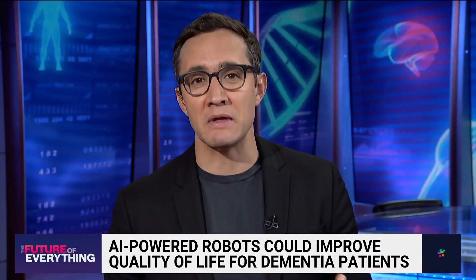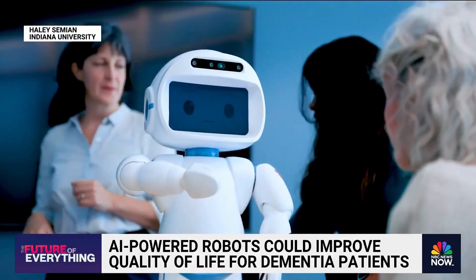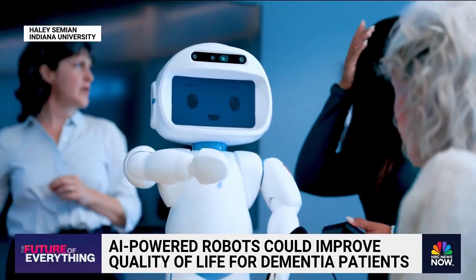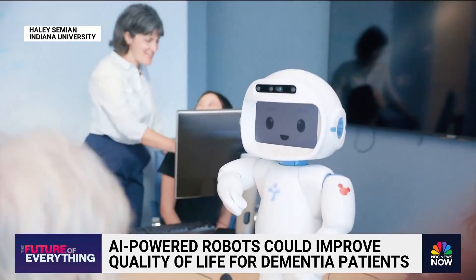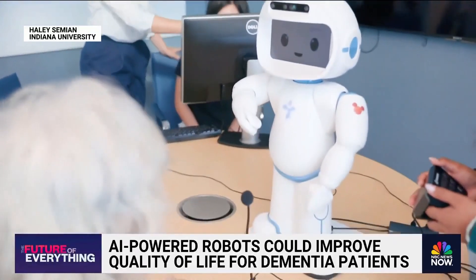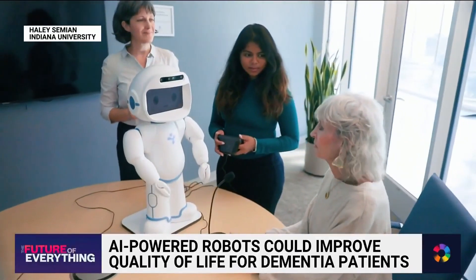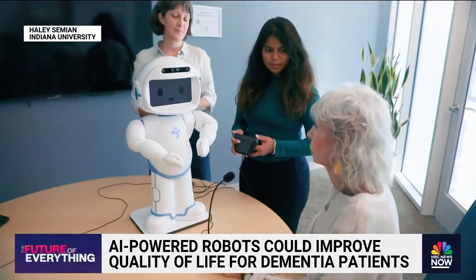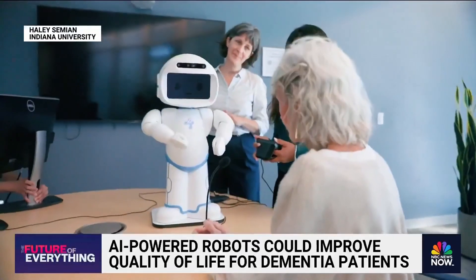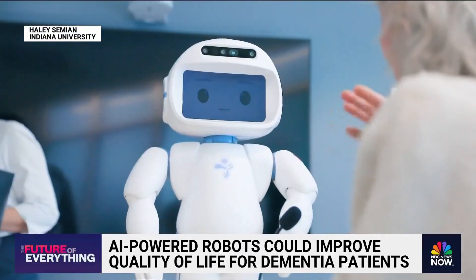While Elon Musk may be using robots to implant chips into brains, robots are also being used to help dementia patients live better lives. We want to show you QT — a two-foot-tall, funky little robot with a rectangular face. It blinks, it's got two black ovals, a smile appears on the screen, and behind that screen lies a bunch of microphones, a 3D camera, facial recognition, and some data recording capabilities. It's all built by a company in Luxembourg and developed by scientists from Indiana University.